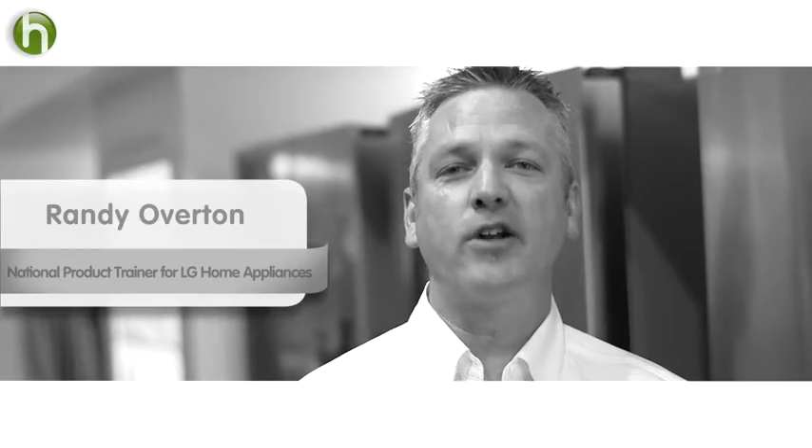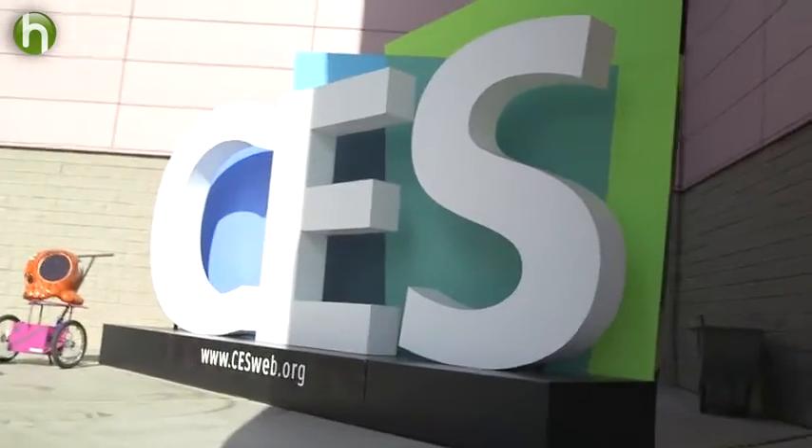Why not put the freezer on the bottom and keep all the fresh food section up top, which is something you use most often. Meet Randy. I'm Randy Overton. He is the national product trainer for LG home appliances, and we came here where he gave us a tour of the French door refrigerator.